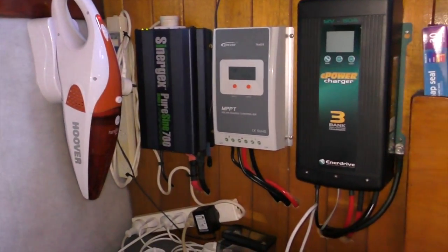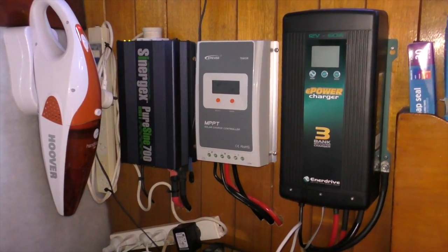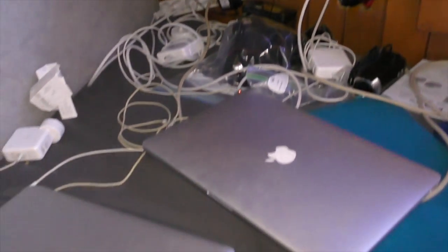This is our station we don't want water on - it's got all of that, and our computer's charging there.